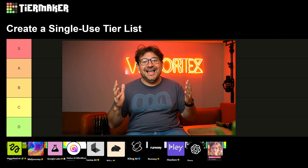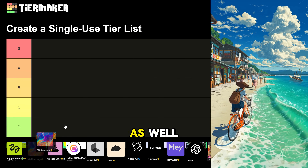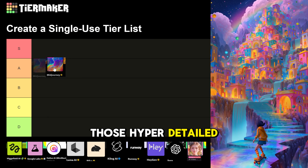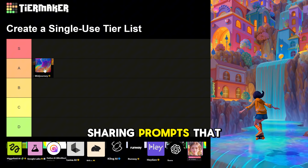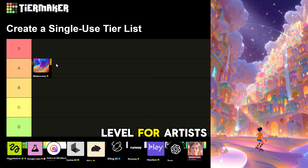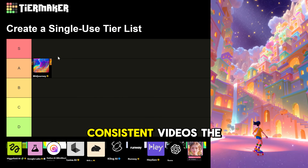Let's kick things off with MidJourney's video generator. In case you missed it, they are now offering video making as well. MidJourney lands in A tier because it's unbeatable in style — those hyper-detailed creative visuals always pop. It's backed by a massive community sharing prompts that spark ideas, and features like style tweaks and character consistency make it pro level for artists. Their new video generator is solid and can create longer, consistent videos.